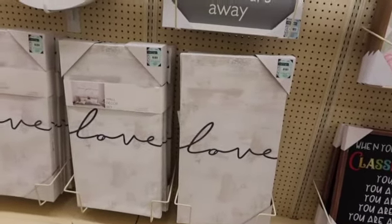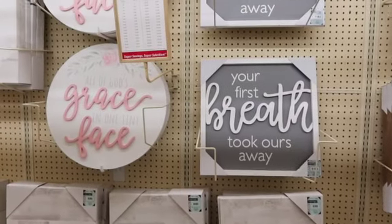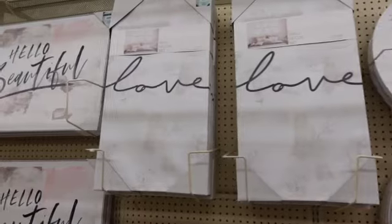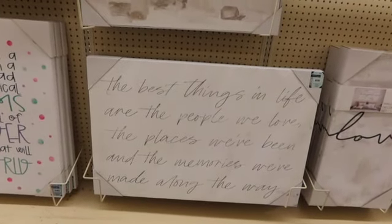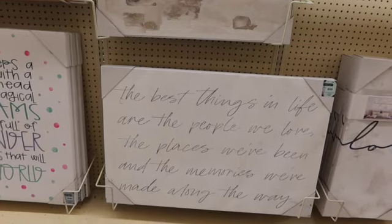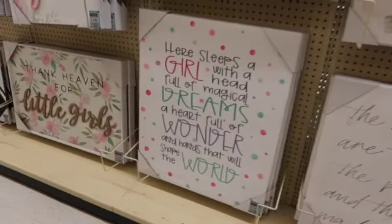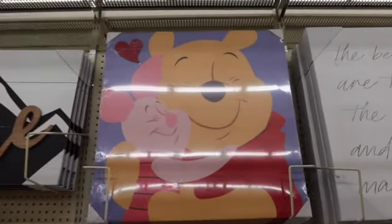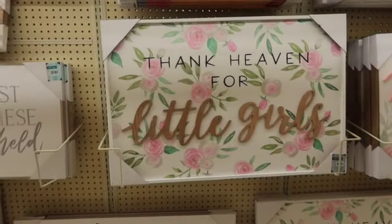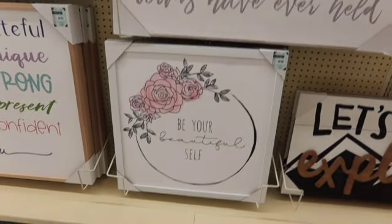There's three prints in there. I love you more. I'm trying to read through the camera but it becomes a little difficult sometimes. Hello, beautiful. The best things in life are the people who love, the places we've been, and the memories we've made along the way. That is $60. Let's explore. Be your beautiful self — that's really pretty.